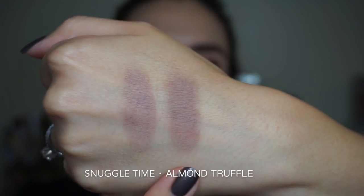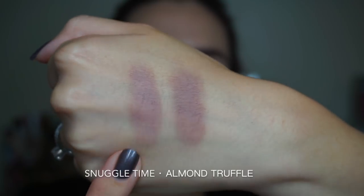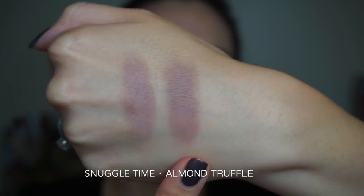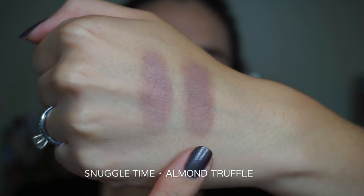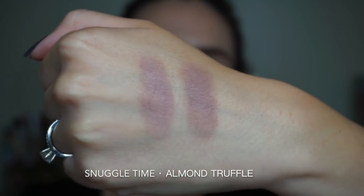The next comparison comes from the Chocolate Bon Bons palette. This is the shade Snuggle Time from the Pretty Puppy palette and this is the shade Almond Truffle from the Chocolate Bon Bons palette. As you can see, these are pretty much the same color.